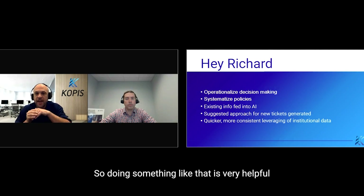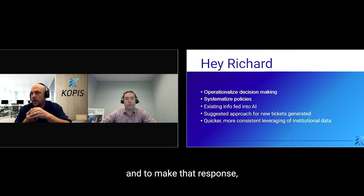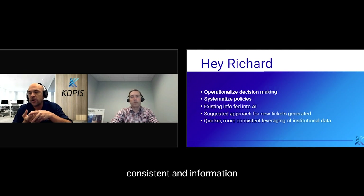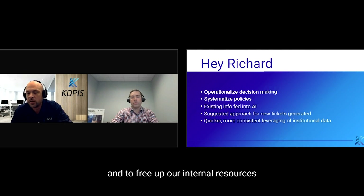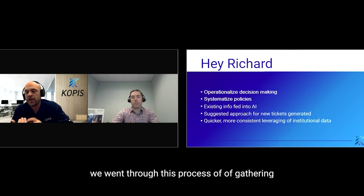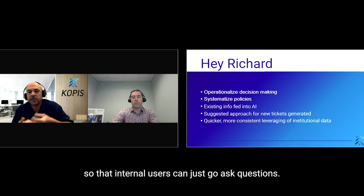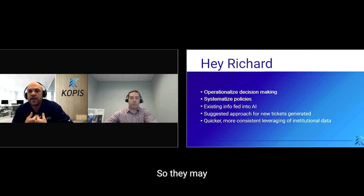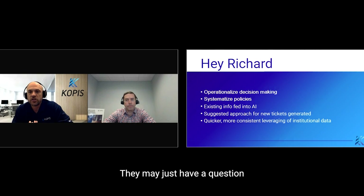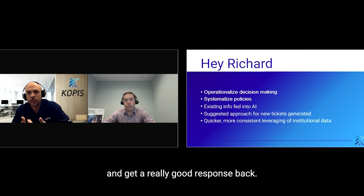Doing something like that is very helpful to respond to support requests quickly, to make that response consistent and informative, and to free up our internal resources to do other important things. One of the other things we did was, having gone through this process of gathering and curating the information, ask how else we can leverage it outside of just support tickets. So we also built a chatbot around that information so that internal users can just go ask questions — not necessarily support-ticket driven, just a question that came up in their day-to-day. They can go ask the 'Hey Richard' chatbot and get a really good response back.